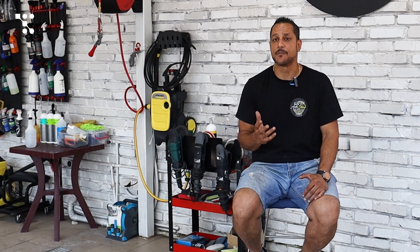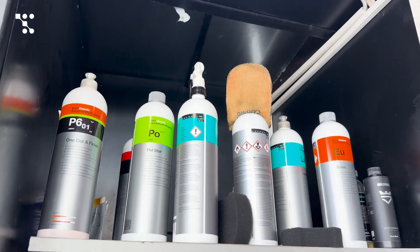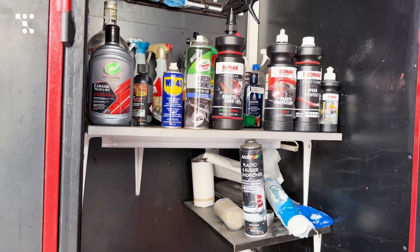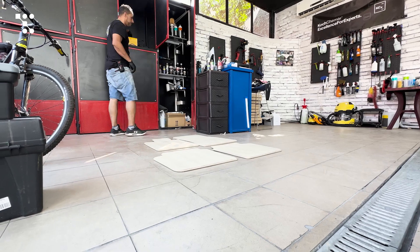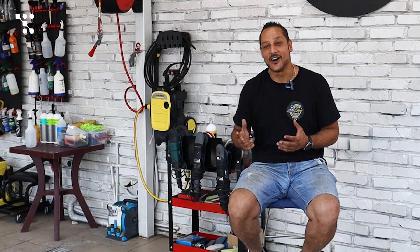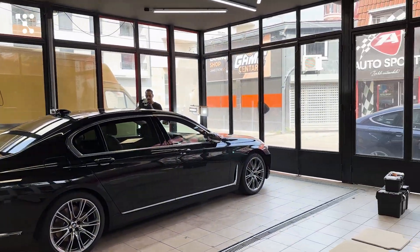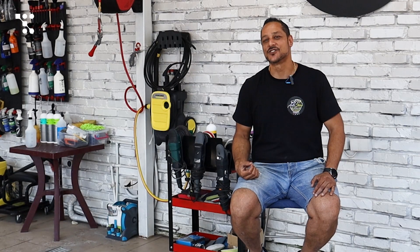I took everything step by step and bought things as I needed them. Different cars require different products, different polishes, different sized polishes. The same chemicals didn't work on the new cars I was doing, so I had to research more companies, go to different companies, see what products they have, and test them on my car. The only thing I ever do to my car is wash it and use the products I'm going to use on your cars on my car first, because I can't afford to mess your car up. It takes a lifetime to build your reputation — it takes minutes to destroy it.